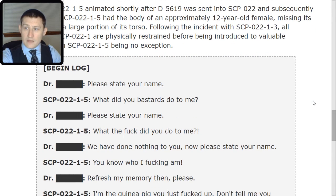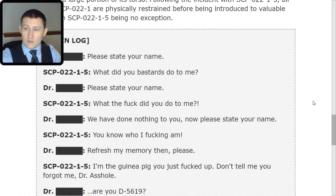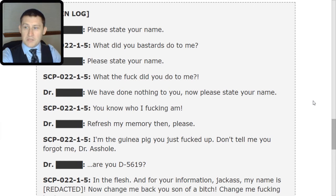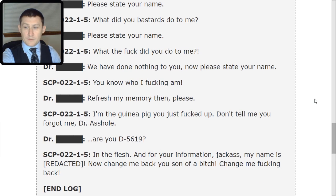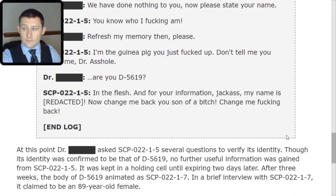Doctor: Please state your name. Five: What did you bastards do to me? Doctor: Please state your name. Five: What the [expletive] did you do to me? Doctor: We have done nothing to you, now please state your name. Five: You know who I [expletive] am. Doctor: Refresh my memory then, please. Five: I'm the guinea pig you just [expletive] up. Don't tell me you forgot me, doctor. Doctor: Are you D-5619? Five: In the flesh. And for your information, my name is [redacted]. Now change me back, you son of a [expletive]. End log. The doctor asked Five several questions to verify its identity. Though its identity was confirmed to be that of D-5619, no further useful information was gained.